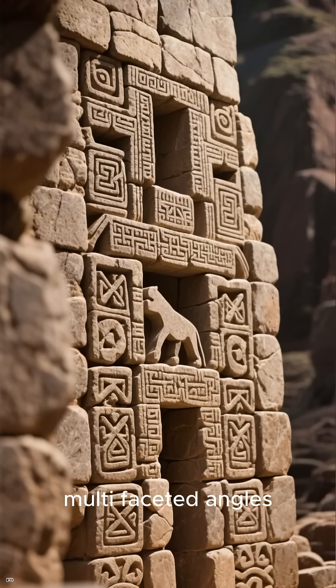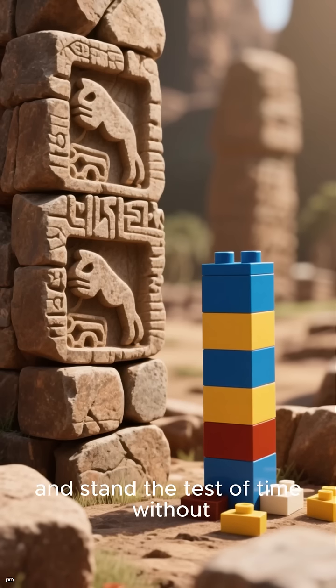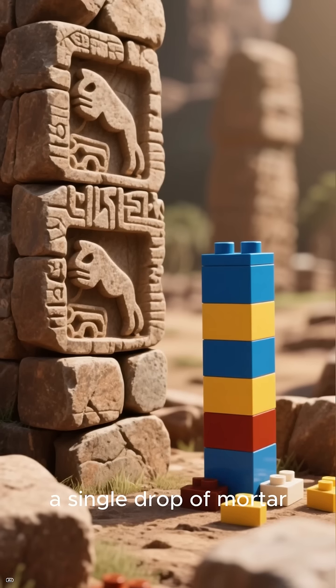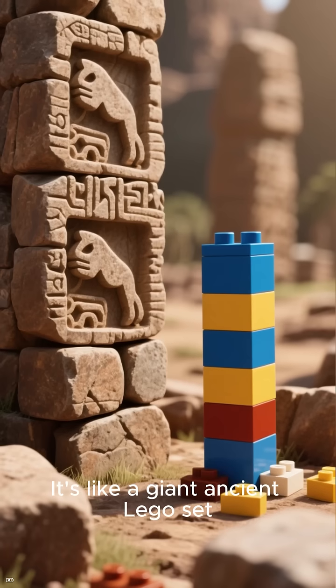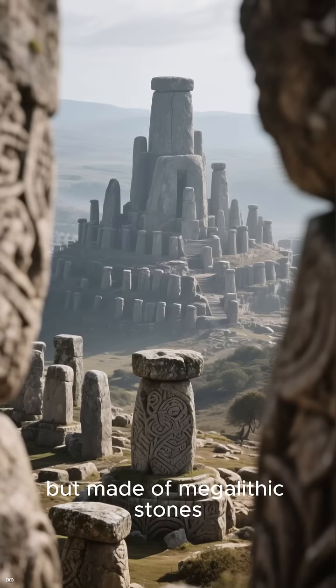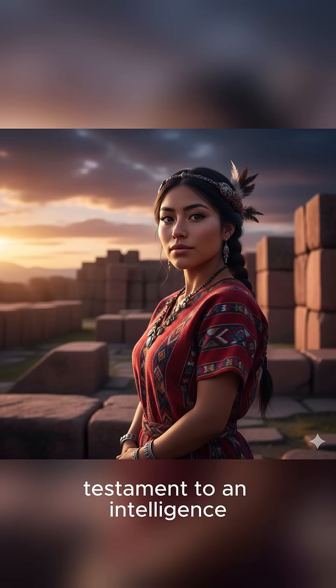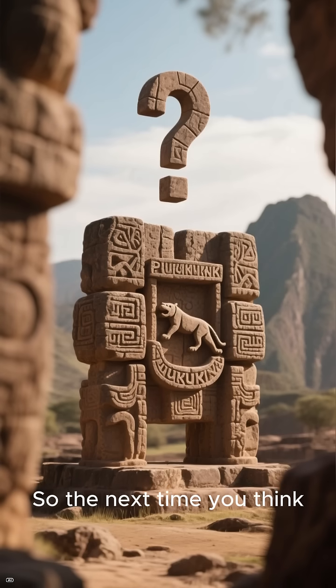It's not just the cuts — it's the design. Elaborate interlocking systems, H-blocks, I-sections, multifaceted angles, all designed to withstand earthquakes and stand the test of time without a single drop of mortar. It's like a giant ancient Lego set, but made of megalithic stones. Whatever the explanation, Puma Punku stands as a testament to an intelligence we still struggle to comprehend.